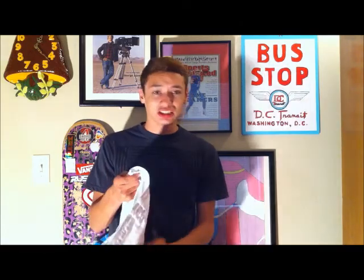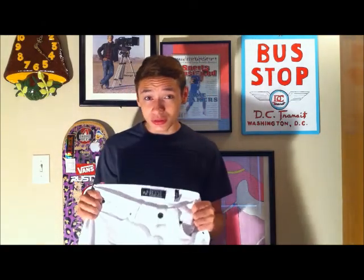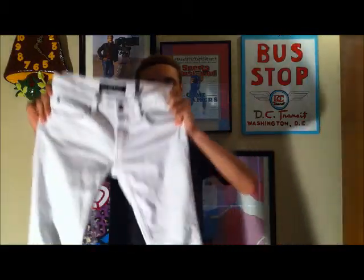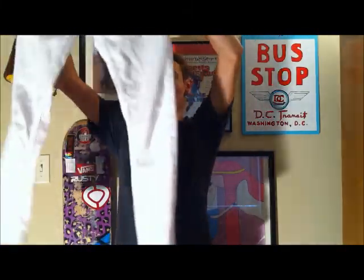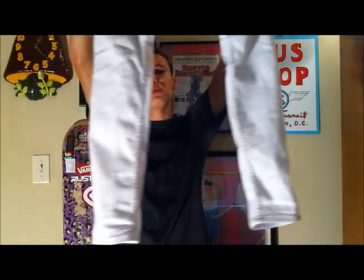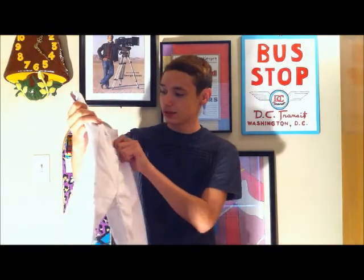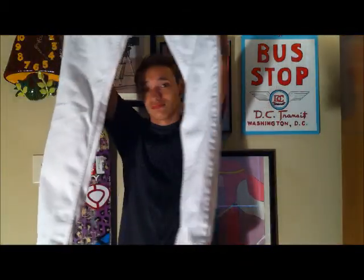They're skinny jeans, but not too skinny. Some skinny jeans are just too tight, but these are not too tight and not too loose either. Some jeans say skinny but they're not really skinny at all — these fit just right. As you can see, these are white. I've been wanting white pants because I think white pants are just so dope, and my mom finally let me get some.